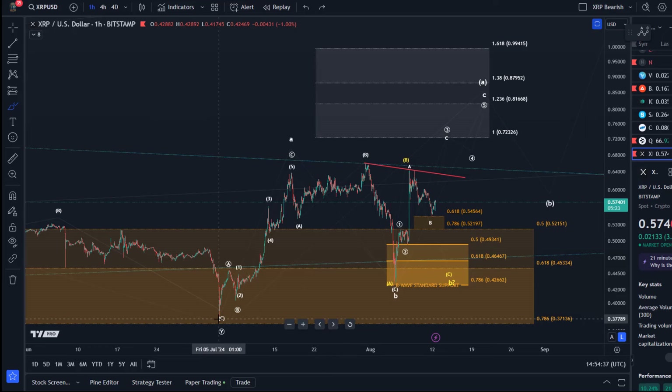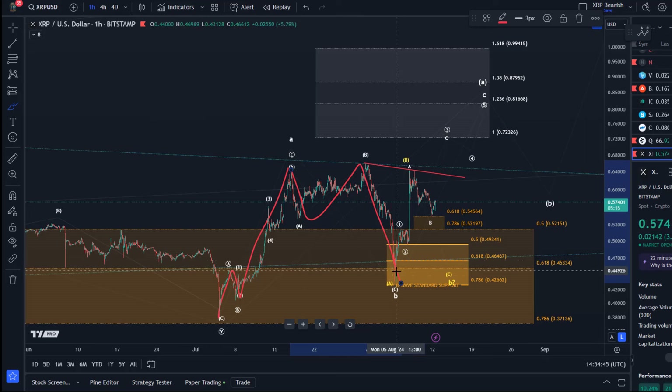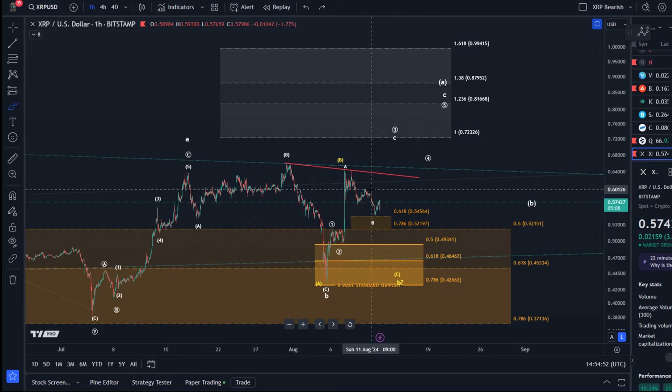This initial rally from the 5th of July low was just a three-wave rally, the pullback was a three-wave correction, and also now this rally was just a three-wave move. From a bullish perspective I could see it as a diagonal pattern. We broke the last micro support again — it would have been too easy to just form an impulse, so XRP makes it a bit more difficult.